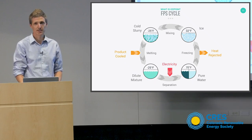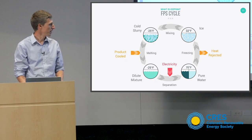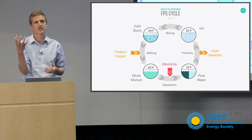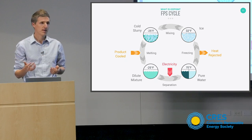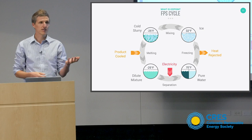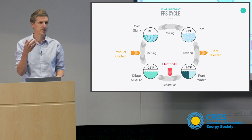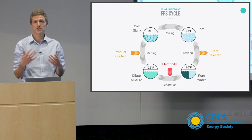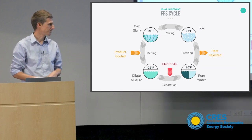We now have a bunch of ice at a very low temperature and we can melt it at that low temperature to cool a product. We melt the ice and end up in this dilute mixture state. Now we need to get back to solid ice, just like in the vapor compression cycle. But you can't freeze this dilute mixture because its freezing point is too low. So we separate it — that requires an electrical input — separating the mixture into concentrated brine and pure water. The pure water we can freeze with a conventional ice maker, and the concentrated brine we can use immediately in the mixing process to produce more cold slurry.